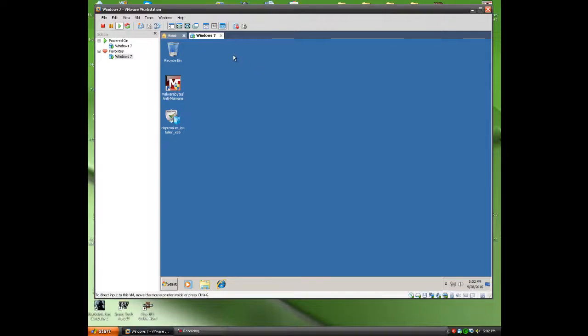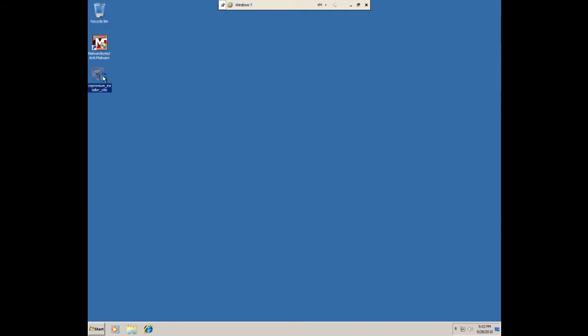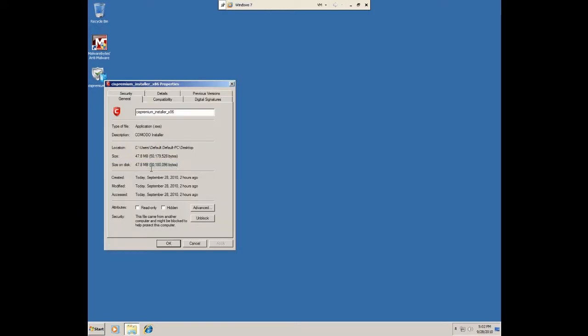Hey, what's up YouTube? Kevin TheRocket here. Tonight I'm going to be reviewing the updated version of Komodo Internet Security Premium.